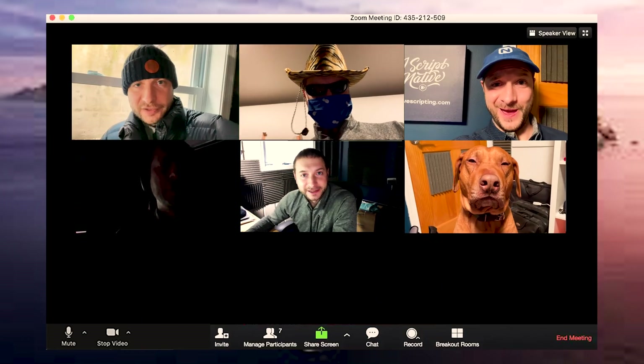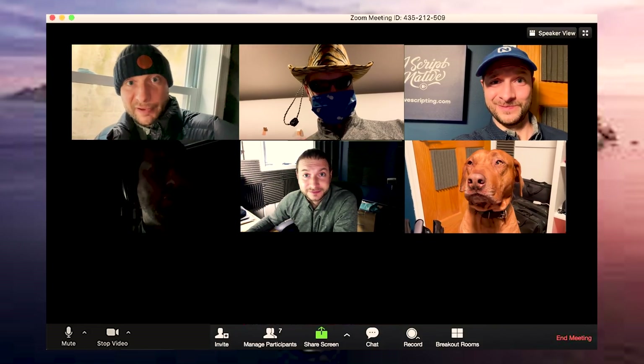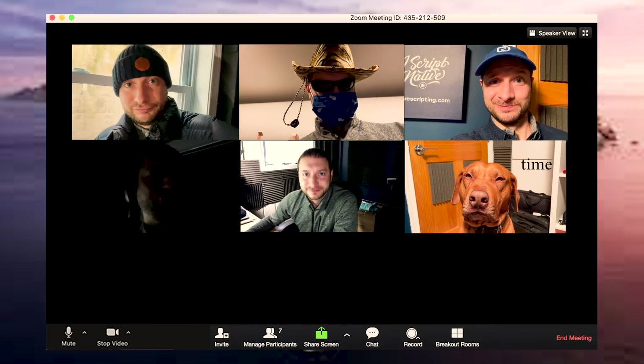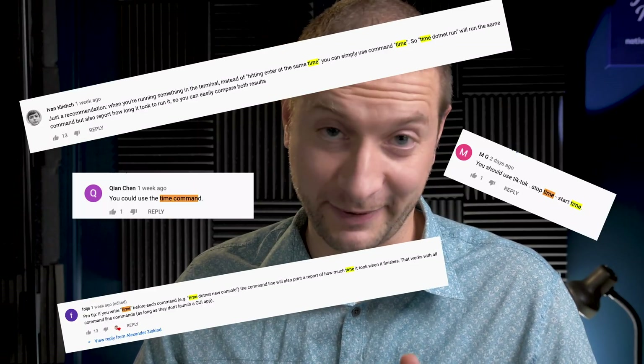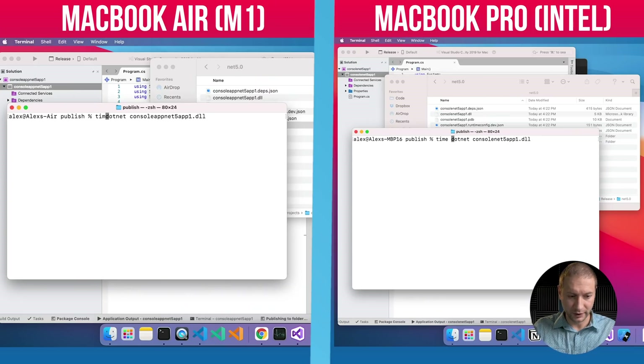I'm getting a Zoom call. Hey everybody. Hey Alex — you should really use the time command. I know you've been saying this in the comments that I should use the time command, so I'm going to do that now. Thanks everybody, keep those comments coming. I'll add the time command right now — time on both machines. I'll still press enter at the same time.